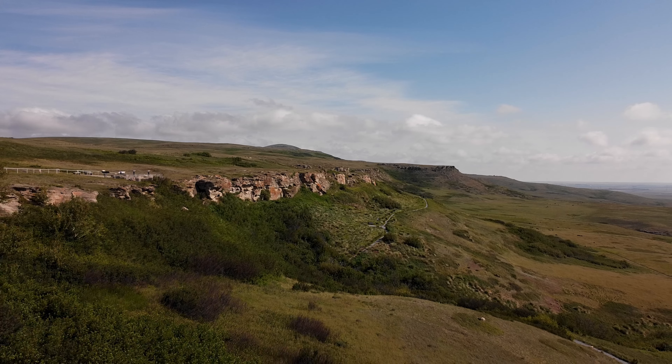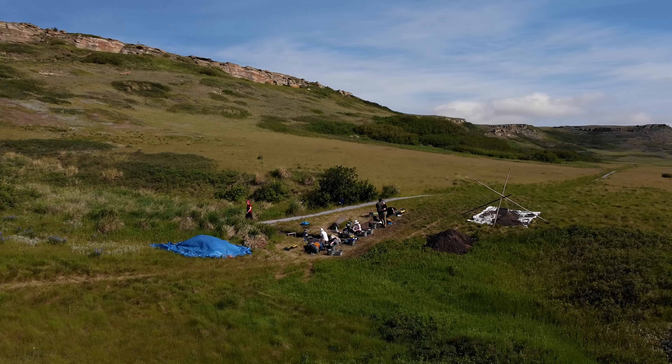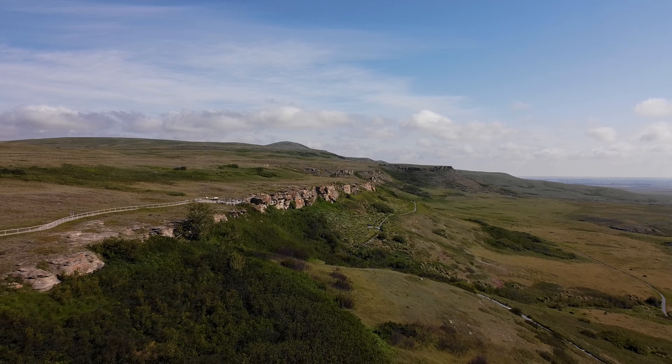We are at Head Smashed In Buffalo Jump UNESCO World Heritage Site. This is where we've taken our undergraduate and graduate students to start to learn how to excavate, how to engage in archaeology, and how to work at a World Heritage Site.